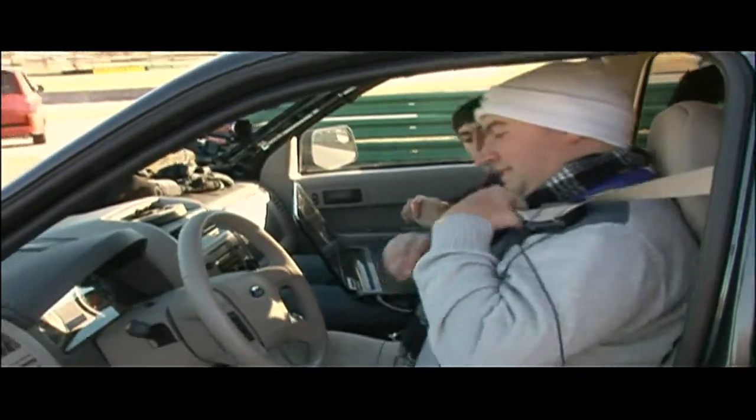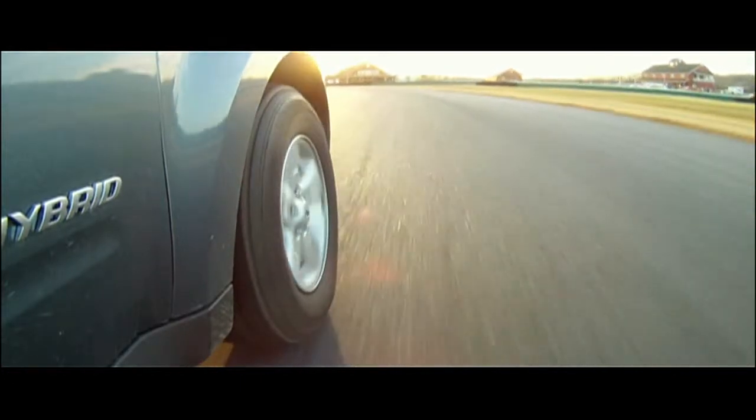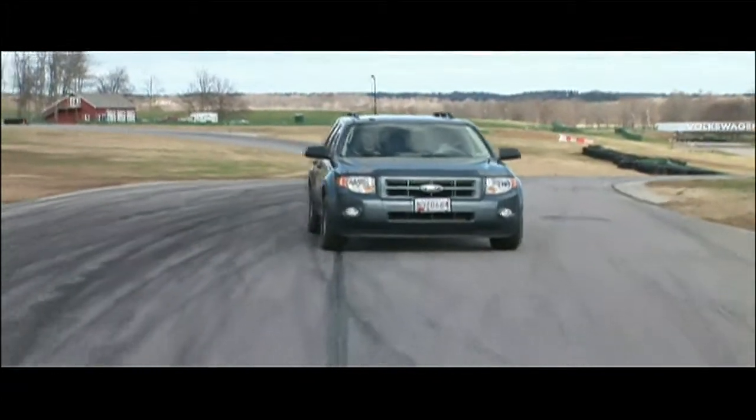For the past several months, Riccobono and his colleagues from the National Federation of the Blind have been testing out the prototype vehicle, as they test what seems to be an impossible notion: can a blind person drive a car?